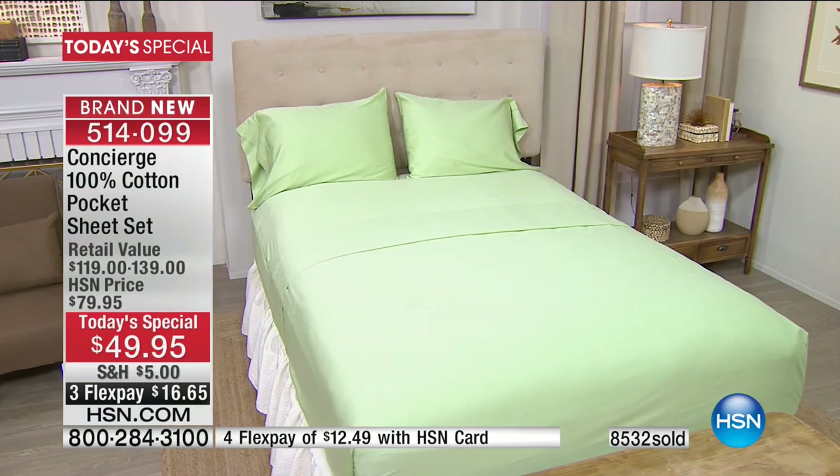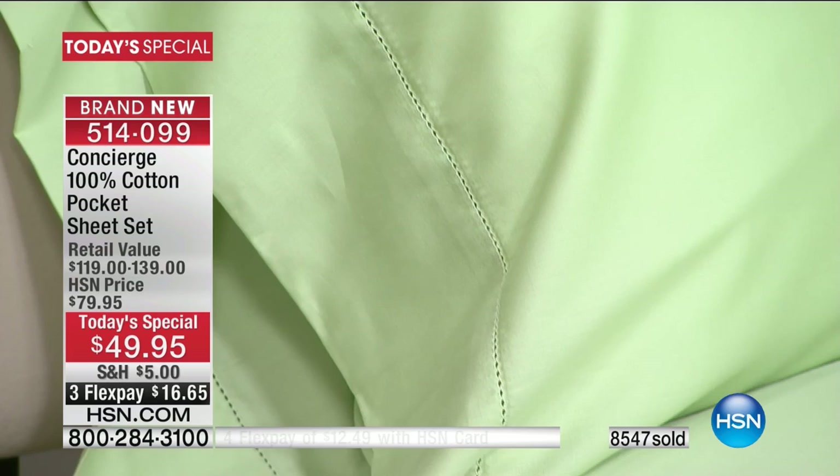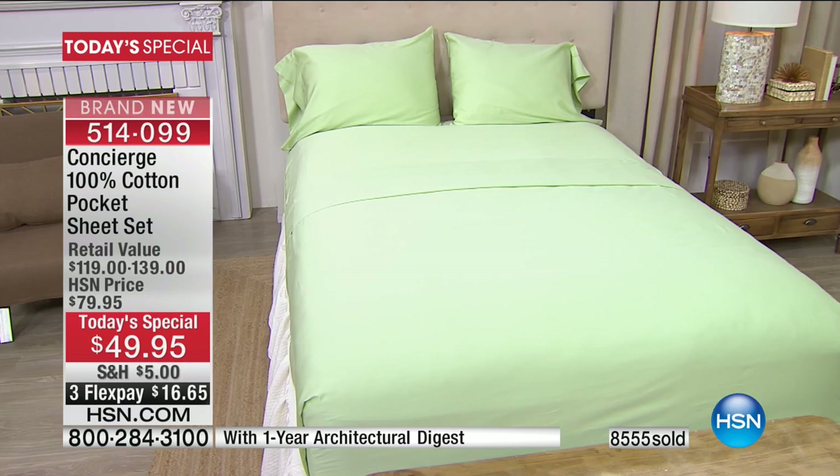Leave it to HSN buyers to bring you not only the best-feeling cotton on your skin — and some cotton can feel scratchy or cardboard-like — but these feel like a dream, the way they float over your skin. Remember, over 8,000 now gone. We plan to sell out every single last one. The leopard is already sold out of certain sizes, and you're also getting that one-year subscription to Architectural Digest. You can store the magazine right in the pocket of your sheets.